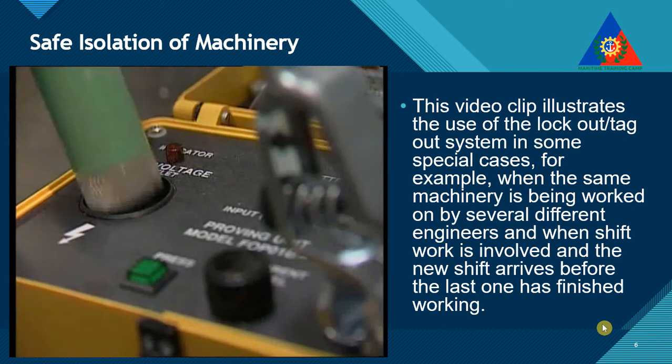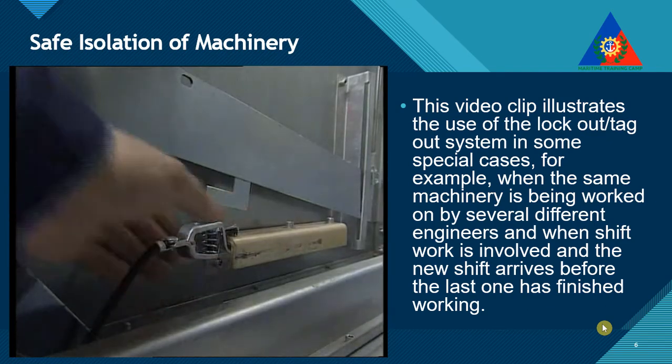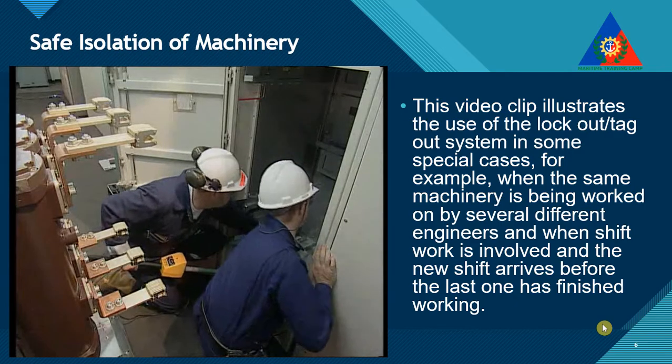Safe isolation, secure lockout, and the verification of isolation are particularly important in the case of high-voltage installations.